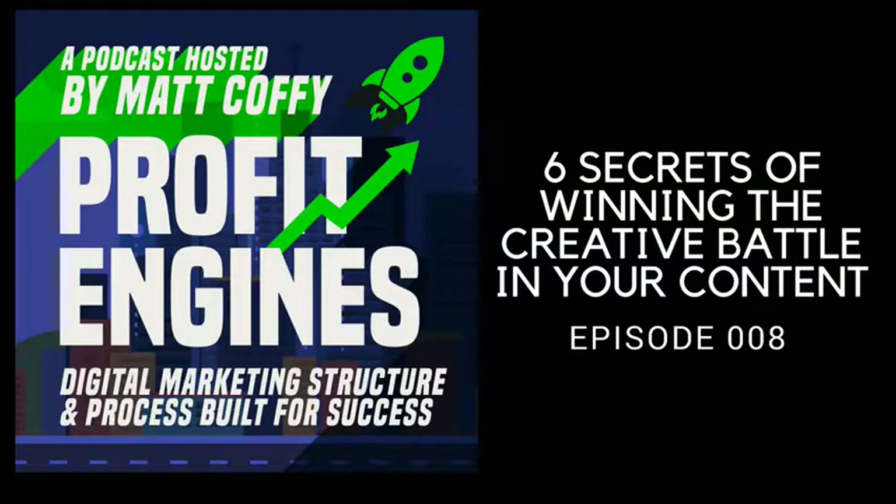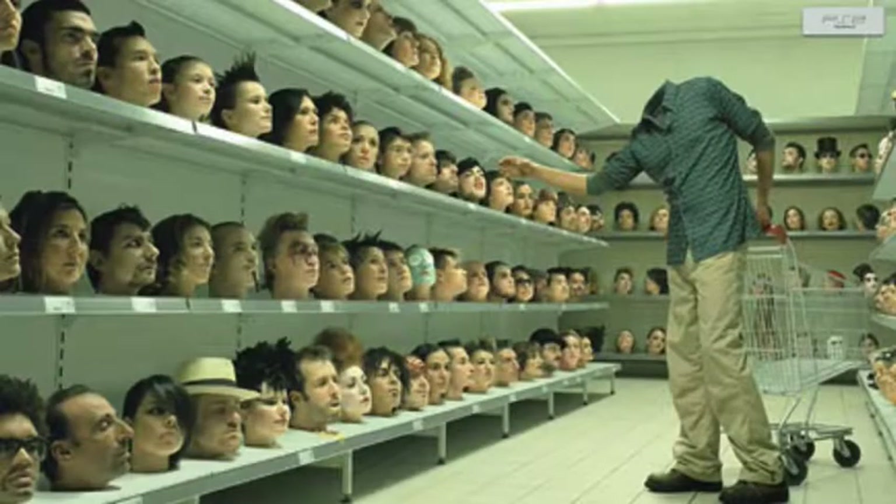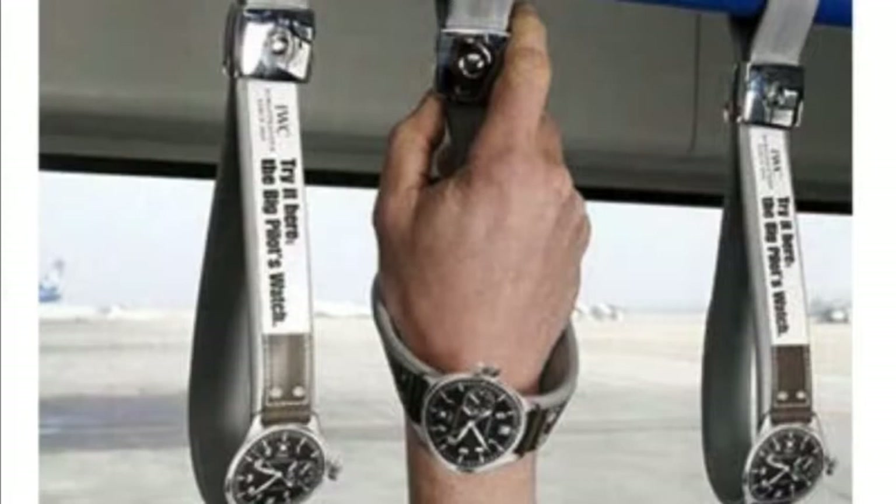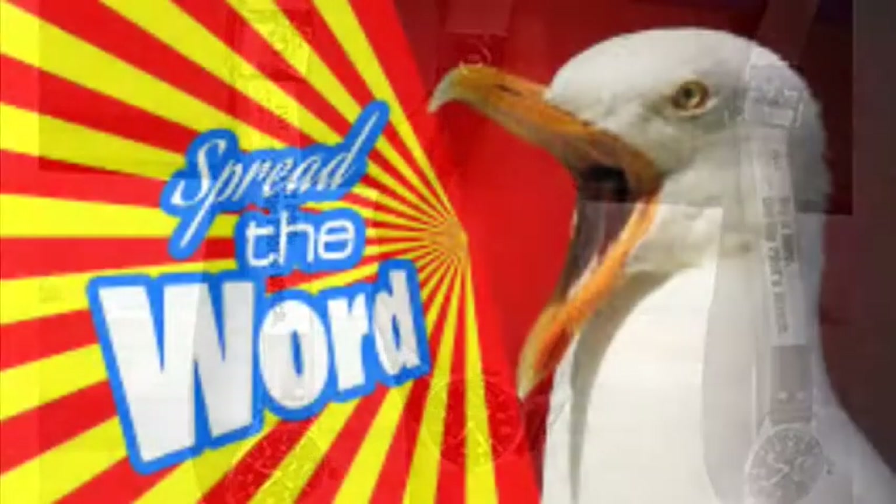Welcome to the Profit Engines podcast. Today is episode number eight. We have an episode about creative strategy — about getting good winning creative up on your posts, whether it's Facebook or a blog post, whatever you're going to be doing on the internet. There are some great strategies here in this episode. Profit Engines is brought to you by Customer Bloom.